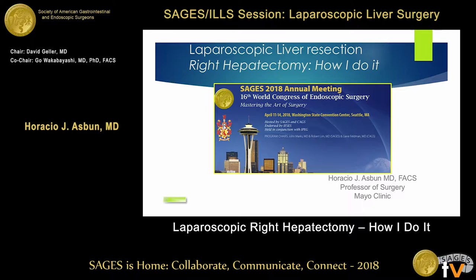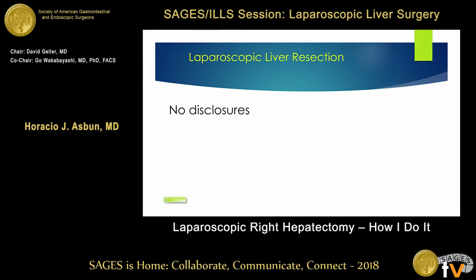Thank you very much, thank you for the invitation to participate. We're going to switch gears from that nice presentation of data and talk about technique. Professor Wakabayashi showed a beautiful technique of how to do the dissection and the extra-glisonian technique — the capsule, the net capsule that he calls.